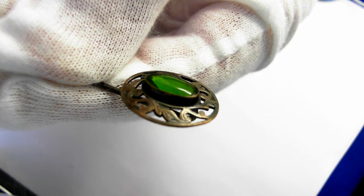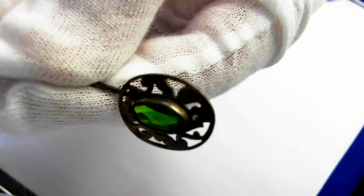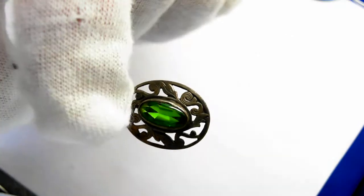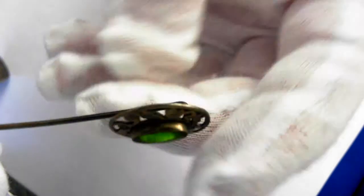All the detail, all that hand engraving. And it's 19 millimeters from here to here. The stone is more than likely synthetic, but it's a beautiful, beautiful green color.